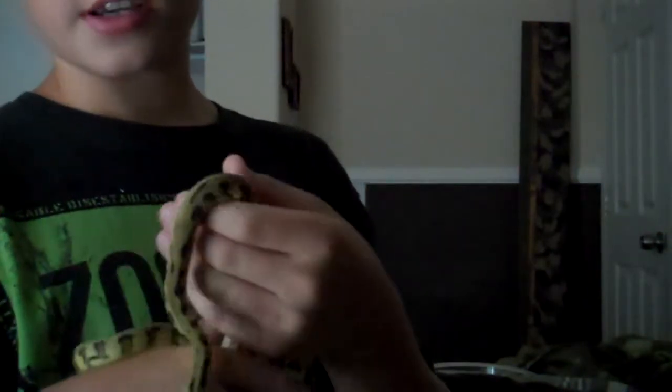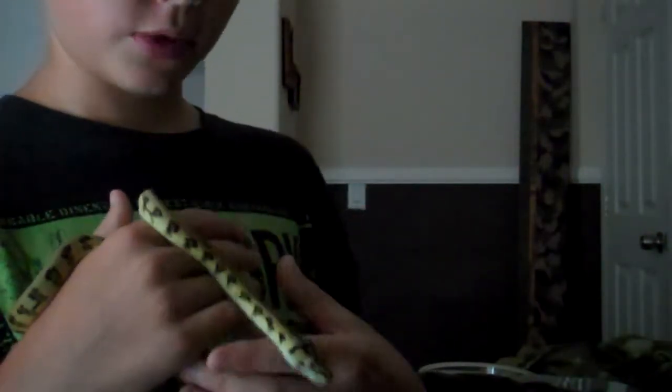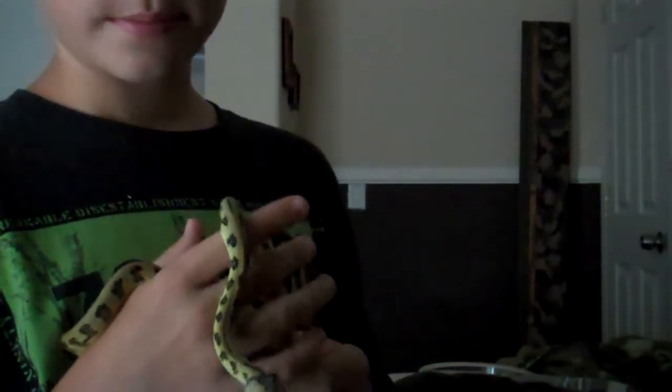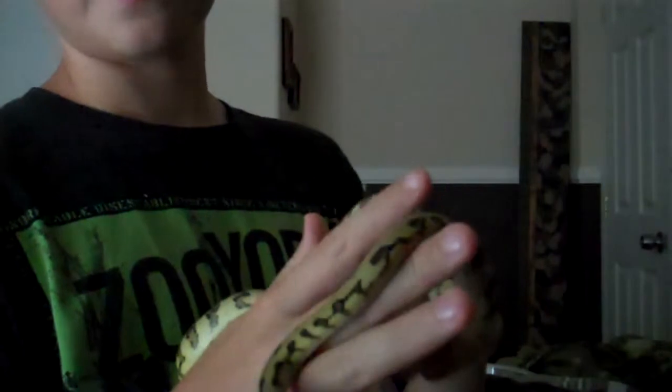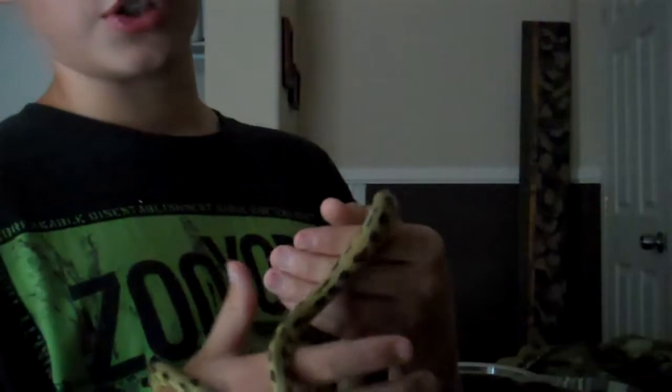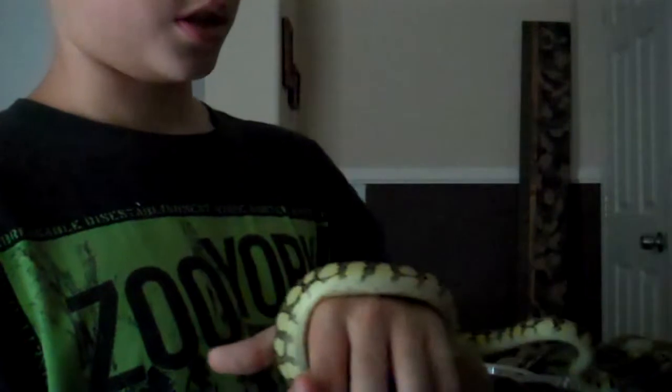I'm trying to feed these guys rat pinkies. I'm not sure what they were feeding from the breeder, but I'm trying rat pinkies because they're like fuzzies but cheaper — that's all the expo had. The only snakes that ate were Bubba the Centralian Python and Chubb the Chocolate Hognose. Those are the only two that ate the rat pinkies, but these guys should come around soon.